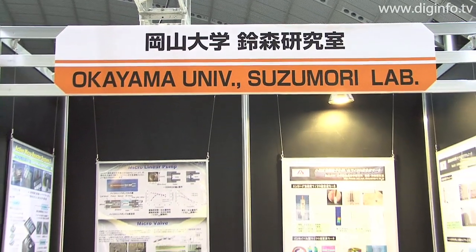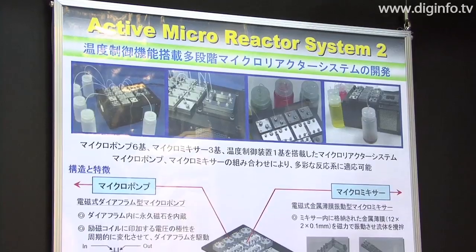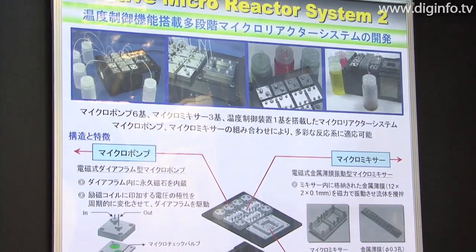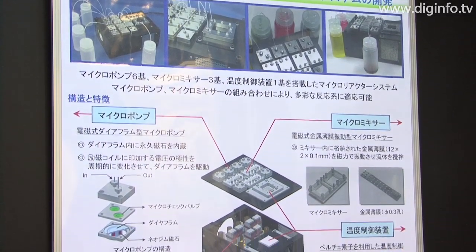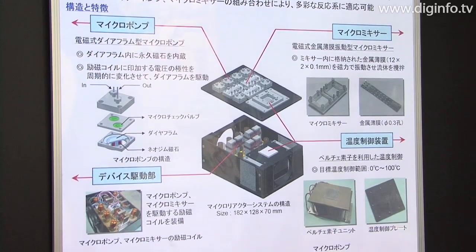The Suzumori Laboratory of Okayama University exhibited a micro-reactor system at Semicon Japan 2008. The micro-reactor system is designed for use in the food and pharmaceutical fields and is based on a concept for a compact chemical plant.